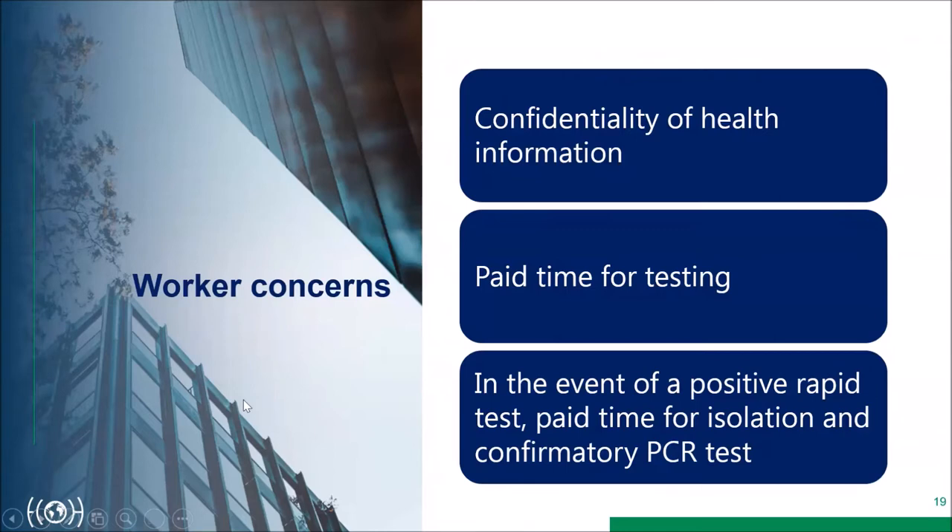Worker concerns about rapid antigen testing programs include confidentiality of health information and paid time for testing. If the testing is done on-site, workers are presumably paid. A more serious concern arises if there's a positive rapid test: workers must go home, isolate, and obtain a confirmatory PCR test — raising questions about whether they are paid during that interim period before COVID is confirmed.